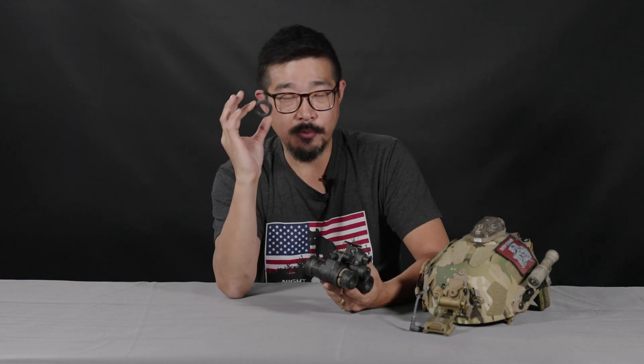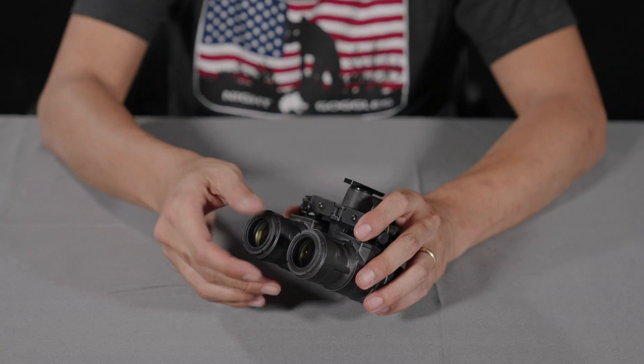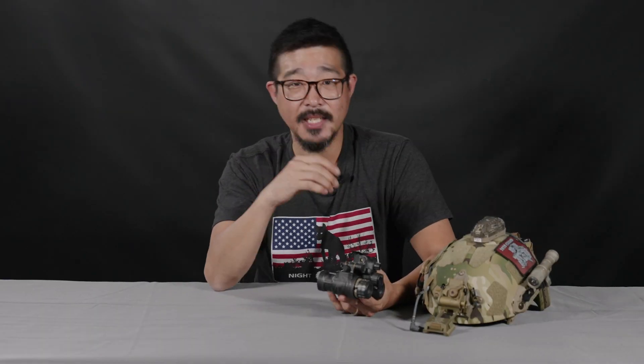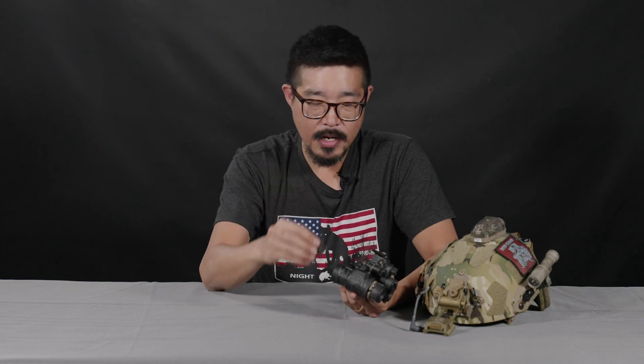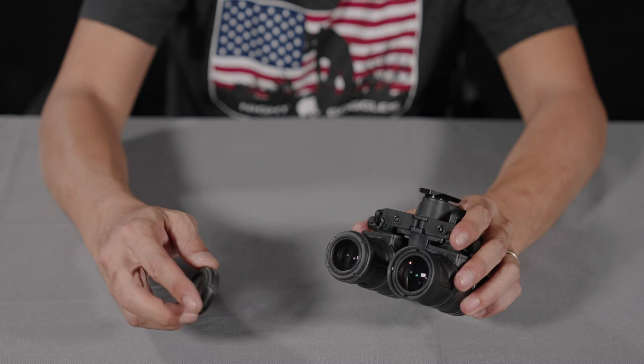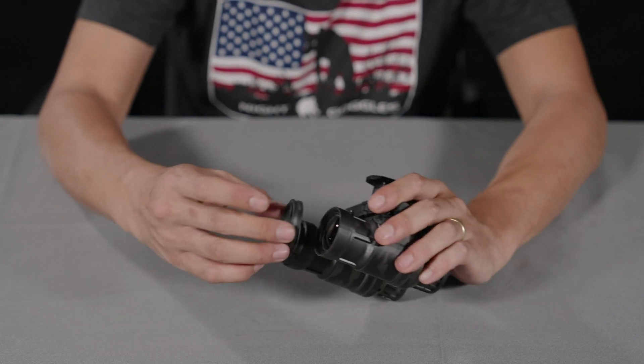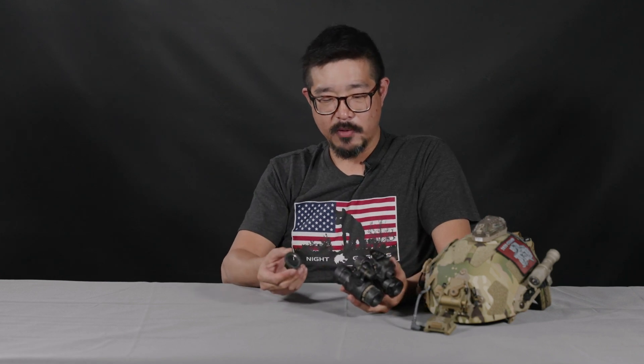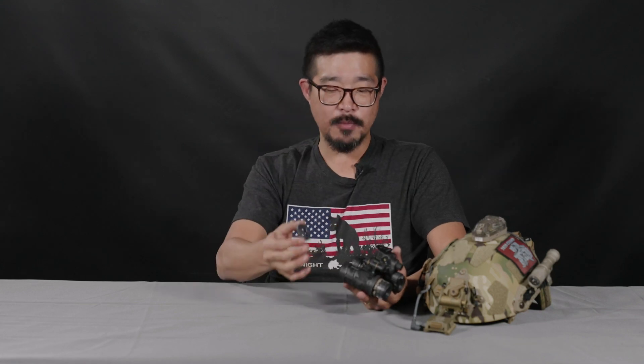The PVS-31 actually has removable threaded diopter inserts. The factory diopter insert is a minus 0.50, which is optimized for about the 95th percentile of users — so 95% of users are going to be able to use this negative 0.50 diopter that comes factory on the PVS-31. If you are part of that 5% who cannot use that, there are diopter adjustment kits available. You can even put different diopter adjustments on each lens if you have two very different eyes. These replacement diopter assemblies aren't inexpensive, but they are in fact available.